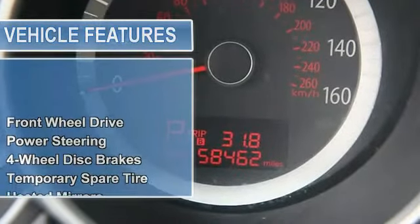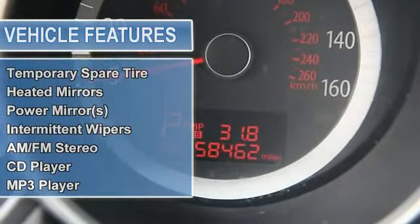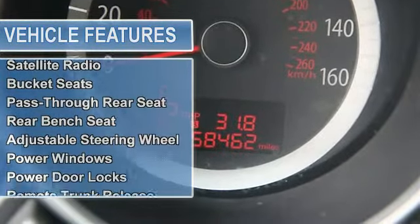Heated mirrors, power mirrors, integrated turn signal mirrors, variable speed intermittent wipers.